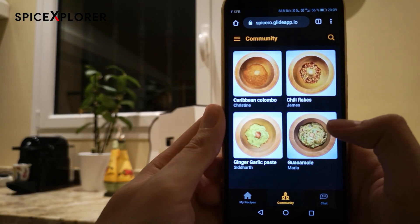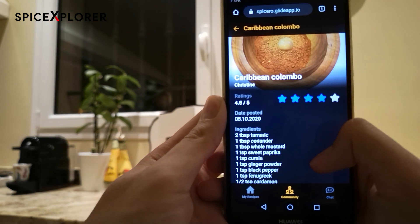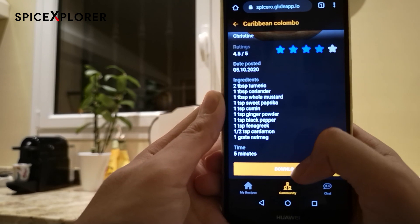In need of ideas for tonight's dish? Use the Spiceyro app and connect with other Spiceyro users like yourself to share and find recipes.